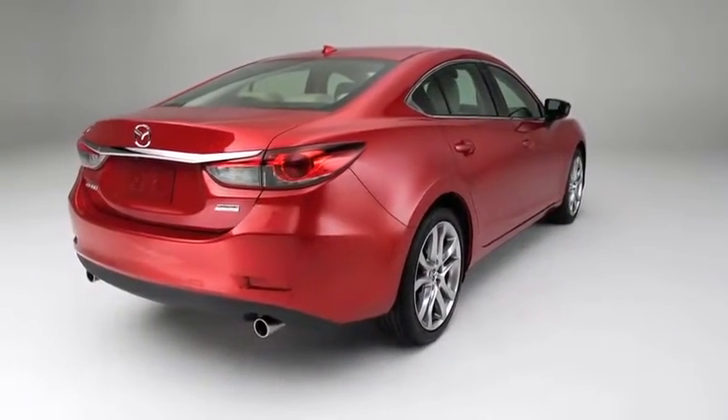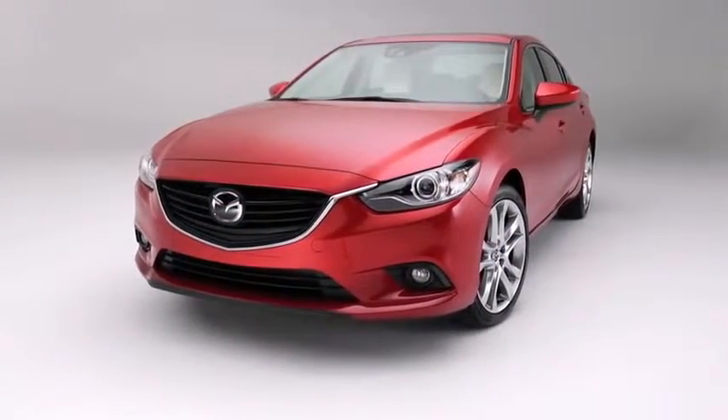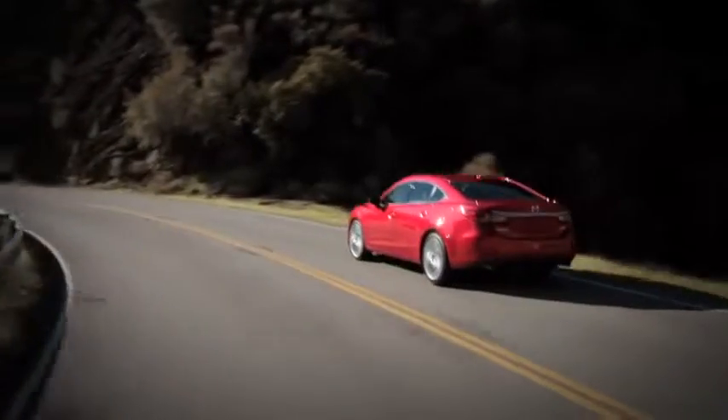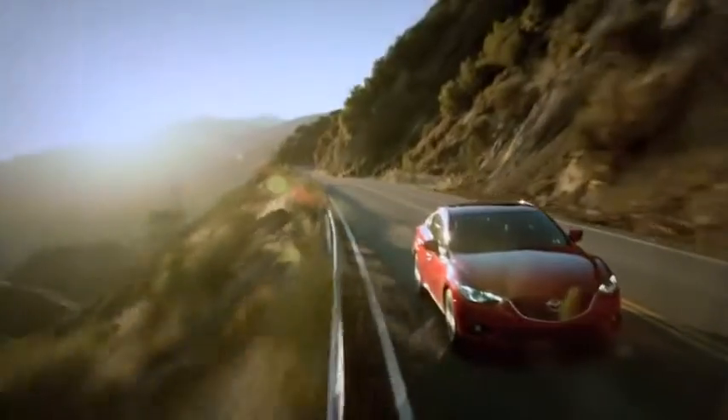Design sensibilities you can't compare to any other sports sedan — because there's nothing like them. It's the new Mazda 6. Uncompromised innovation is what Mazda is known for, so it's no surprise Mazda found a way to perfectly fuse sports car-like performance with hybrid-like efficiency.